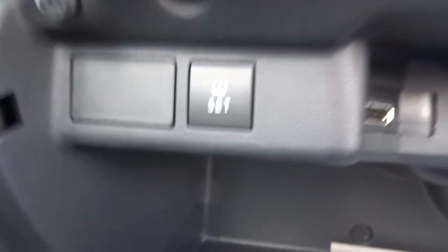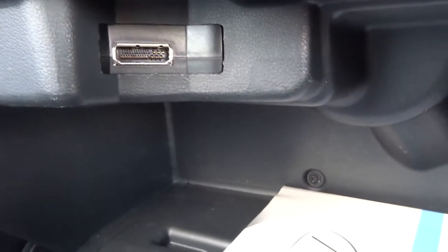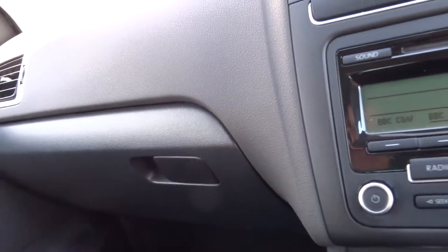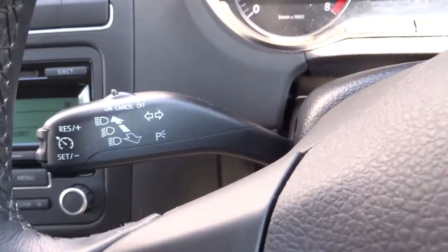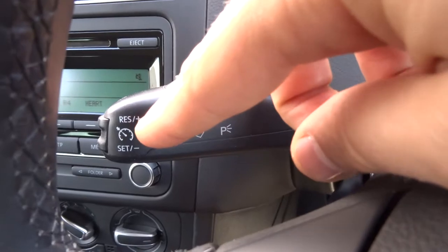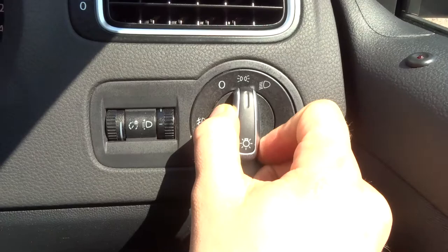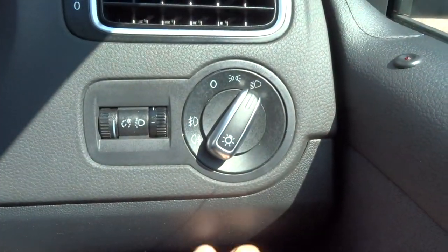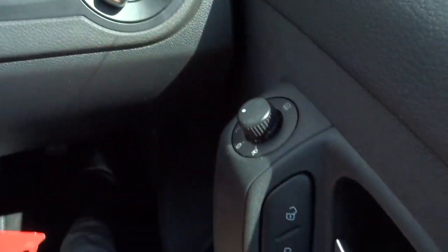Handbrake here. Within the glove box itself, that's your tire pressure monitoring system so you can reset it there, and you've got an inlet for your media. There's a manual pack and a CD player. You've also got cruise control, your light cluster — side lights, dip beams — pull it once for your front fogs, twice for front and rear. And heated door mirrors.